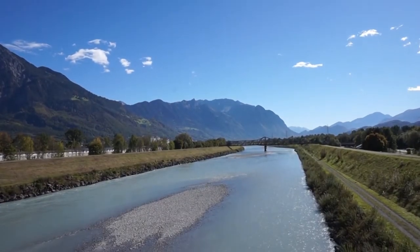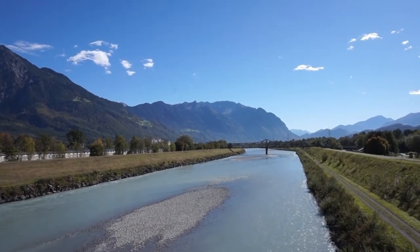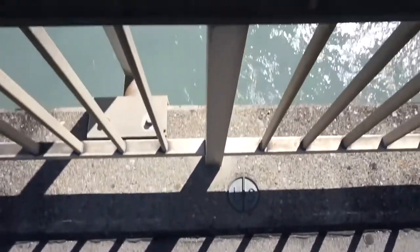If you're entering from the Buchs train station in Switzerland, then you'll probably have come this way anyway, but the best place to experience the border, in my opinion, is the Zollstrasse Road Bridge. The border runs right down the middle of the Rhine River, and not only can you step between two countries in an instant, but it is also a great place to admire your surroundings.